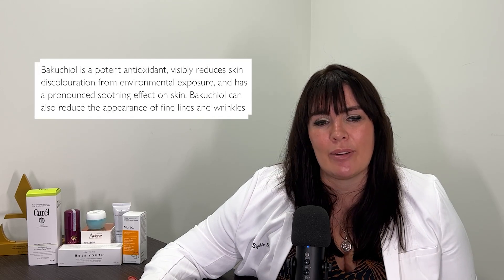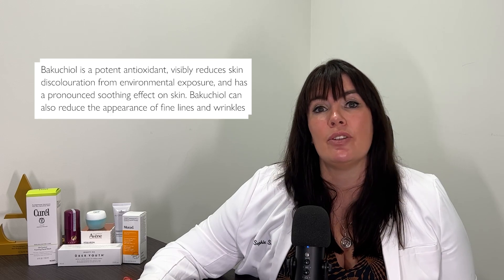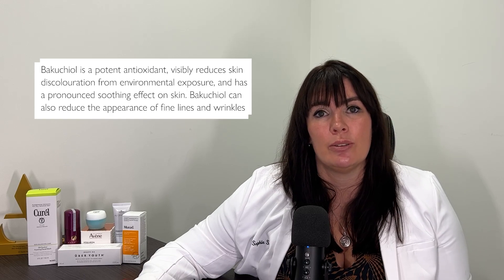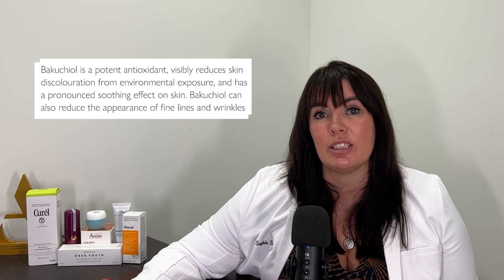Bakuchiol is another one to think about. It came into awareness a few years ago as a retinol alternative. It's plant-derived and clinical studies have shown it to be equivalent to retinol in terms of anti-aging results. It's pregnancy safe and you can use it twice a day because it doesn't photosensitise. It's also really good used alongside retinol — the two can be synergistic. Many pregnant women could benefit from knowing about it, as vitamin A is an absolute no-no during pregnancy and breastfeeding.